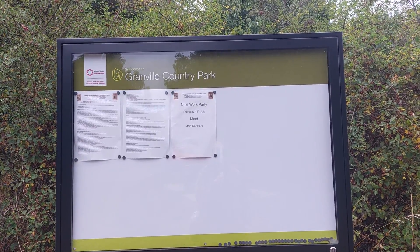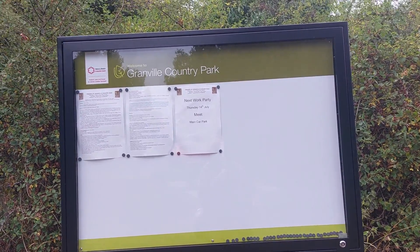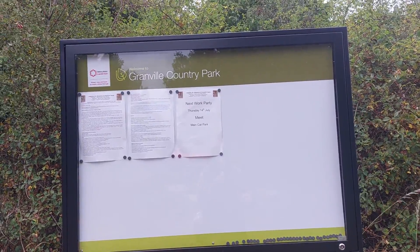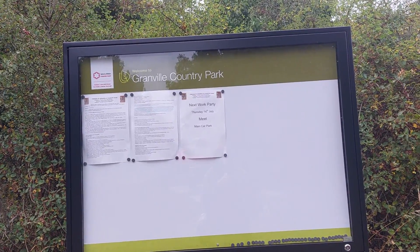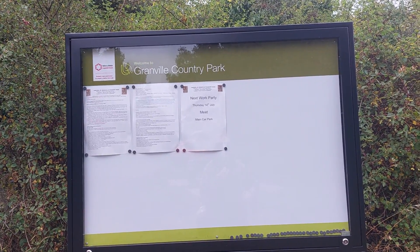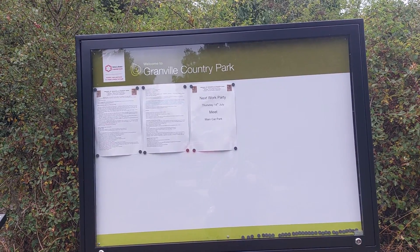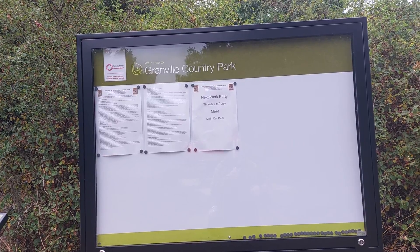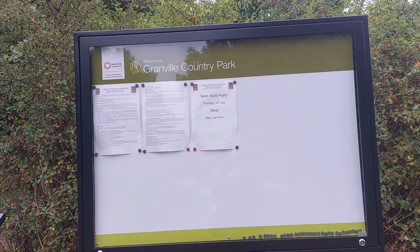Welcome to Granville Country Park. This signpost has got lots of local information by a group called Friends of Granville Country Park. There's a lot of information there to go through, and hopefully they've got a page or group on Facebook or some other social media. So if you've got internet access and want to learn about the Friends of Granville Country Park, find them on Facebook or Twitter and check them out accordingly.